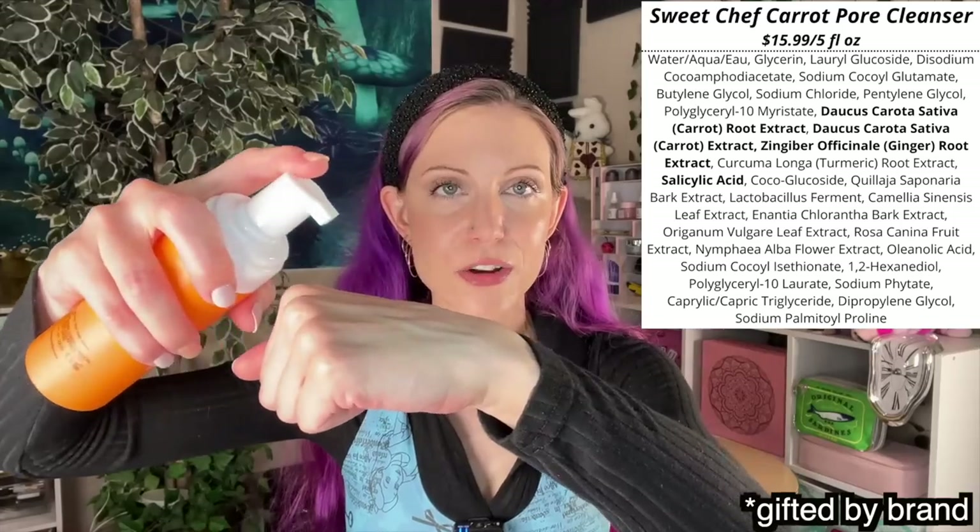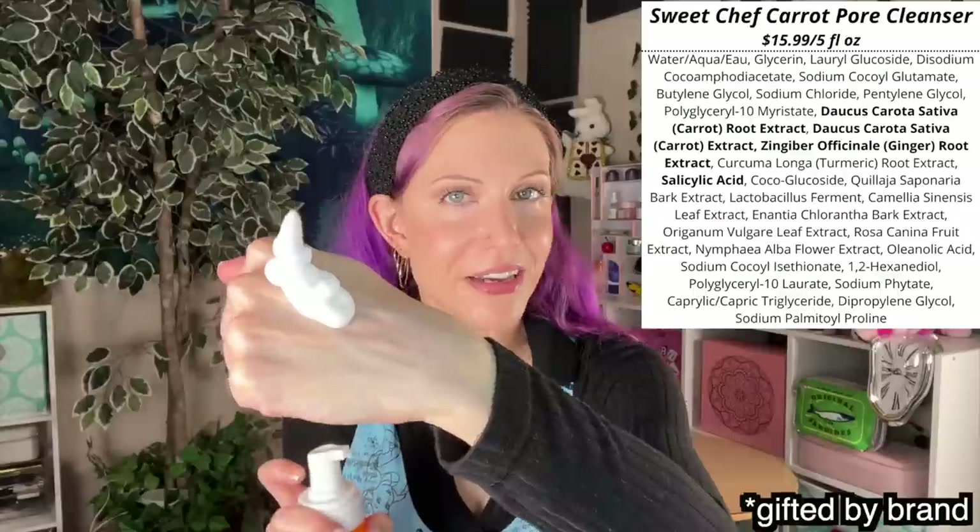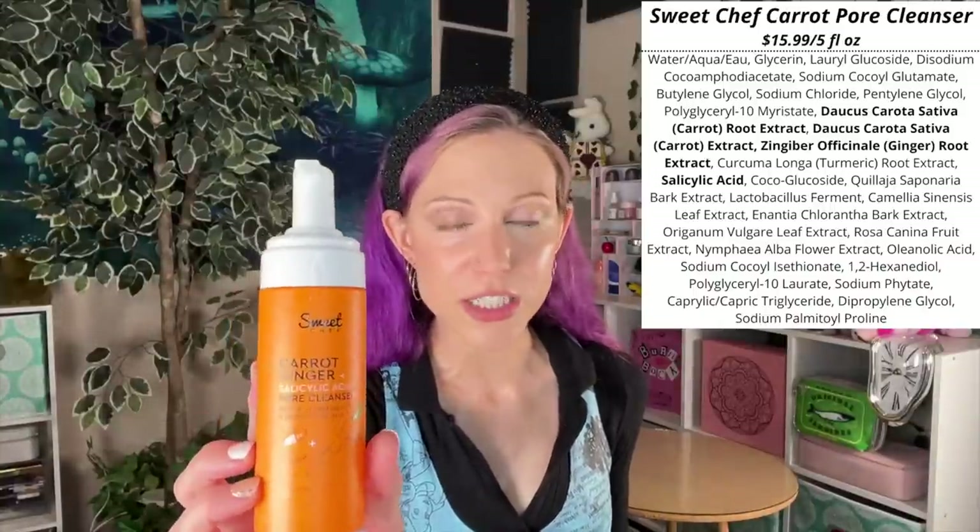For a true foaming cleanser, I have chosen the Sweet Chef Carrot, Ginger, and Salicylic Acid Pore Cleanser. There are two categories of foaming cleansers, and this is that category that just goes — it pumps out really dramatically. They're really fun to use. It's beautiful to work with and it kind of buffs into your skin and loses some of the foaminess. This one is made with salicylic acid, which you often see for acne-prone skin, though Sweet Chef doesn't disclose the percentage. It might be a little lower, which is why they're calling it a pore cleanser instead of an acne cleanser. It's beautiful, fun to use, and affordable.